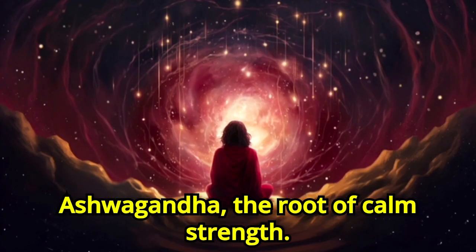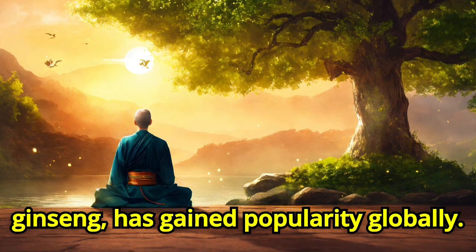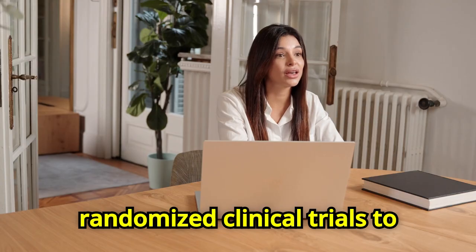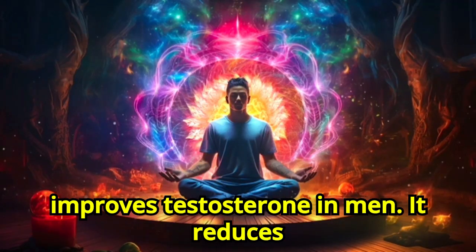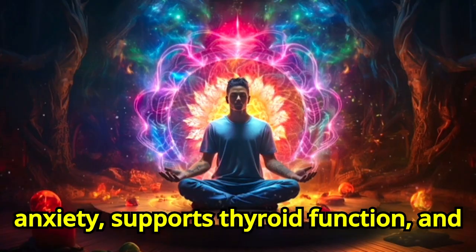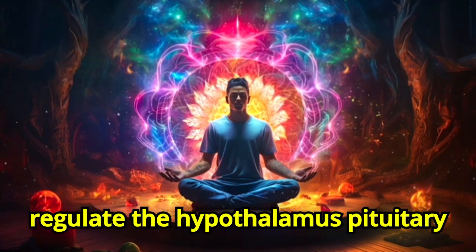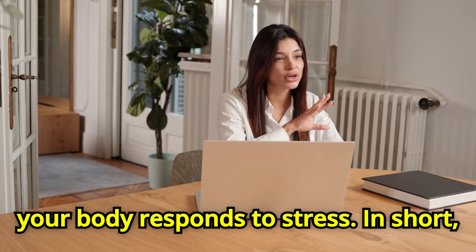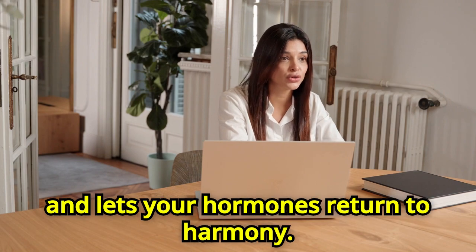Number two: Ashwagandha, the root of calm strength. Also known as Indian Ginseng, it's gained popularity globally — and for good reason. It's been shown in randomized clinical trials to significantly reduce cortisol, the stress hormone, by up to 30%. It improves testosterone in men, reduces anxiety, supports thyroid function, and improves sleep. The bioactive compounds in ashwagandha regulate the hypothalamus-pituitary-adrenal, or HPA, axis, which controls how your body responds to stress. In short, it talks to your brain, calms it down, and lets your hormones return to harmony.